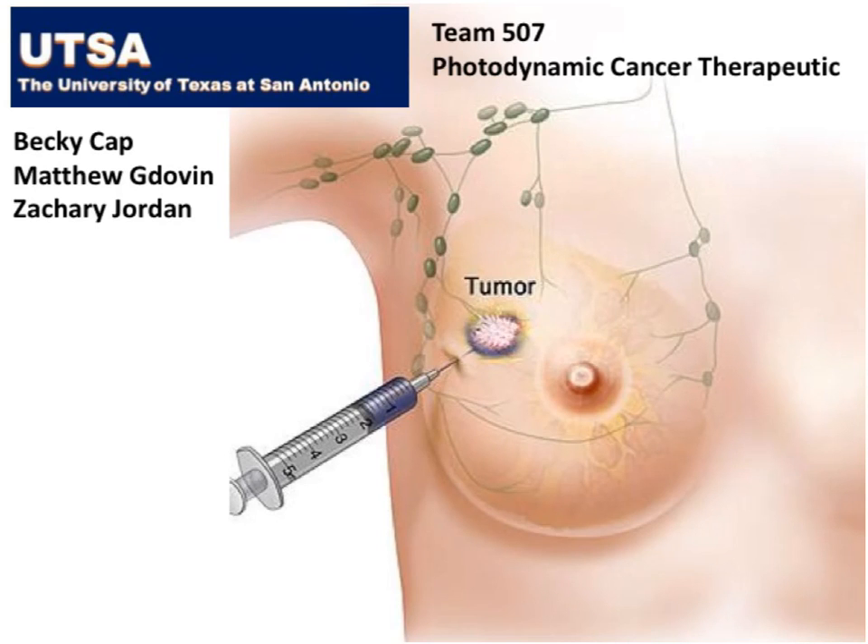We developed a cancer treatment that involves injecting our drug directly into a cancer tumor. The tumor absorbs this drug much like a sponge. Then a small hollow tube is inserted down the syringe, through the needle, and into the center of the tumor. The tube is used to deliver a special type of light inside the tumor.